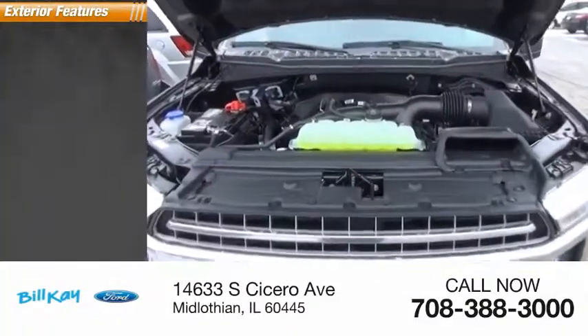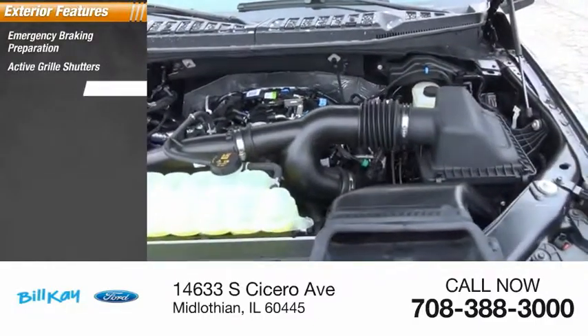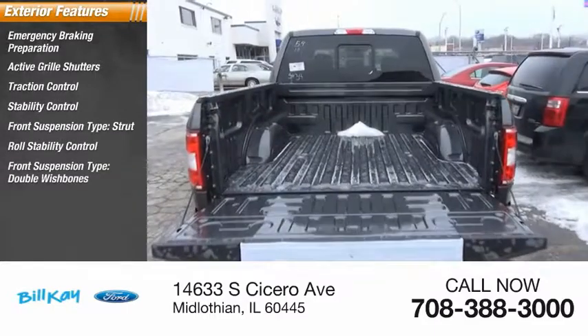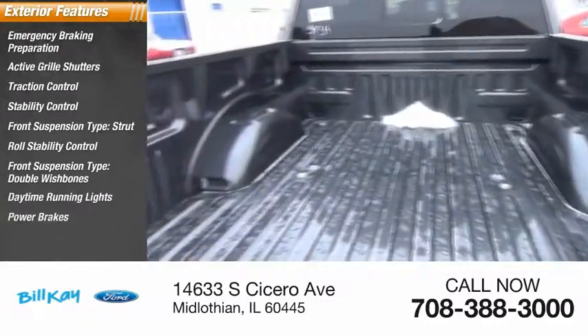Here are some of this vehicle's great options: emergency braking preparation, active grille shutters, traction control, stability control, front suspension type strut, roll stability control, front suspension type double wishbones, daytime running lights, power brakes, and braking assist.